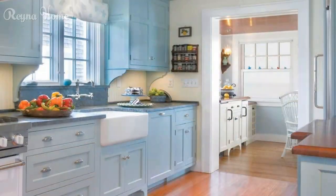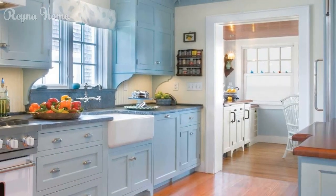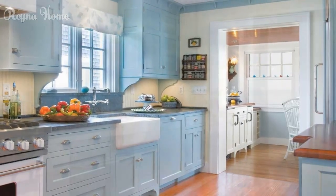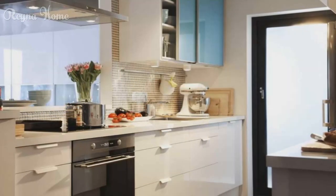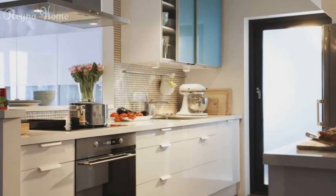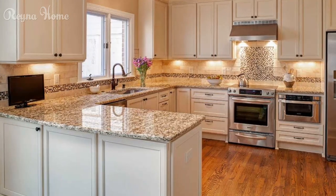One approach is removing upper cabinets and opting for open shelves instead. This can make your kitchen look more spacious and airy, as well as give you easy access to your dishes and glasses. You can use vintage shop fittings or reclaimed planks to create characterful shelves and decant your dry goods into kilner jars for display.